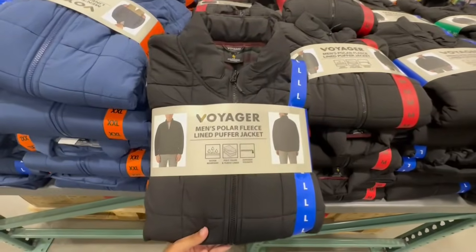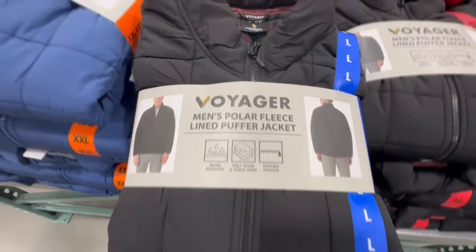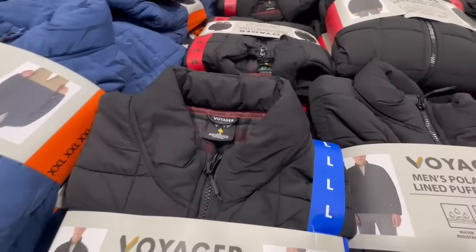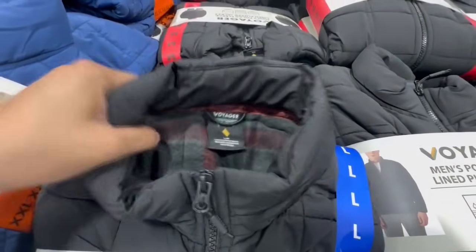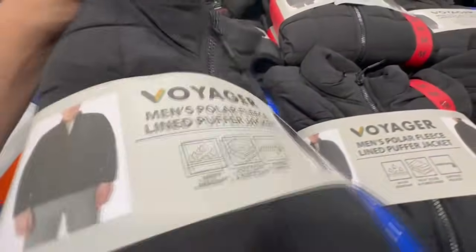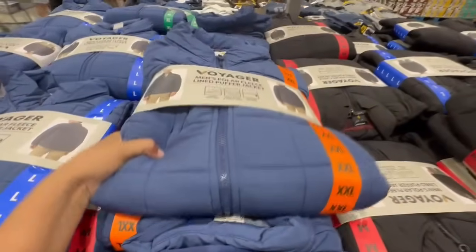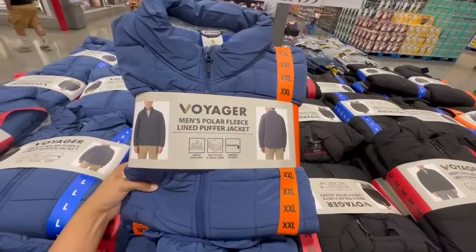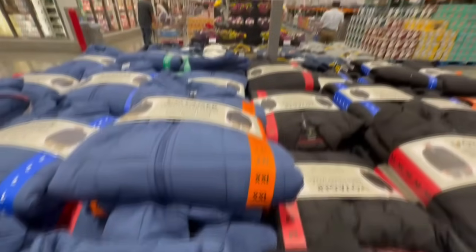I have a feeling a lot of you are going to really like these puffer jackets I just spotted. They are fleece-lined — the inside material will keep you warm even on the coldest days. This is a great find. They had it in black and also brought it out in blue. I did spot 2X in this one, and right now they're selling for $20.